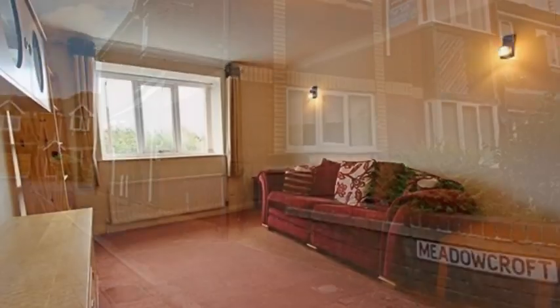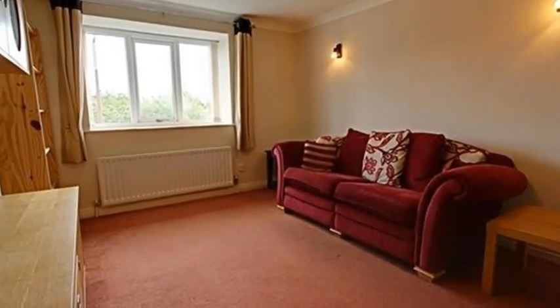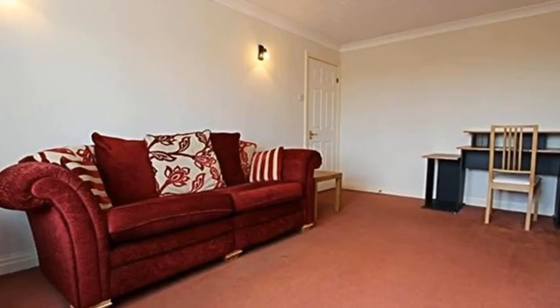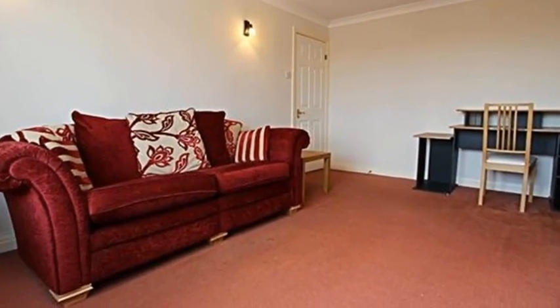The property would be suitable for first-time buyers and investors, and offers accommodation including a lounge which has a bay window to the front and provides space for a dining table and chairs.